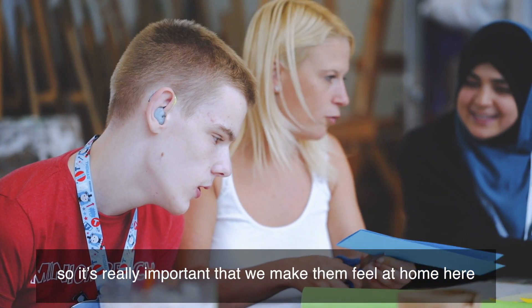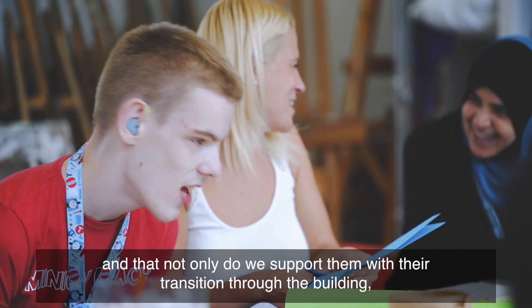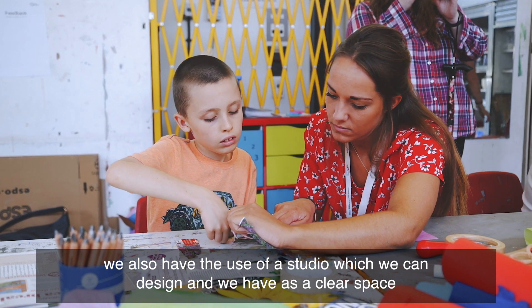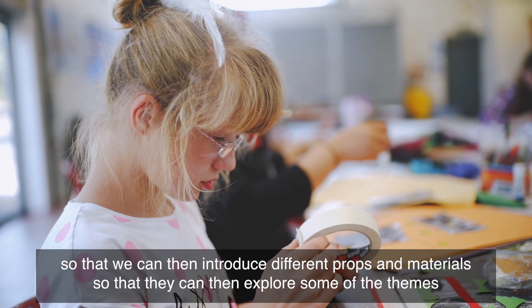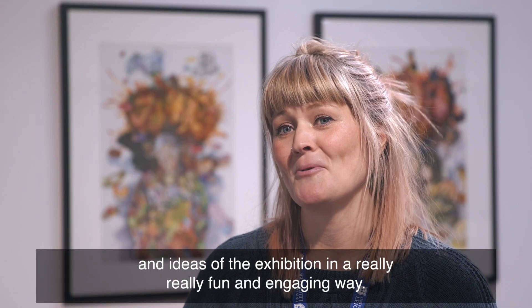So it's really important that we make them feel at home here, and not only do we support them with their transition through the building, we also have the use of a studio which we can design as a clear space so that we can then introduce different props and materials so that they can explore some of the themes and ideas of the exhibition in a really fun and engaging way.